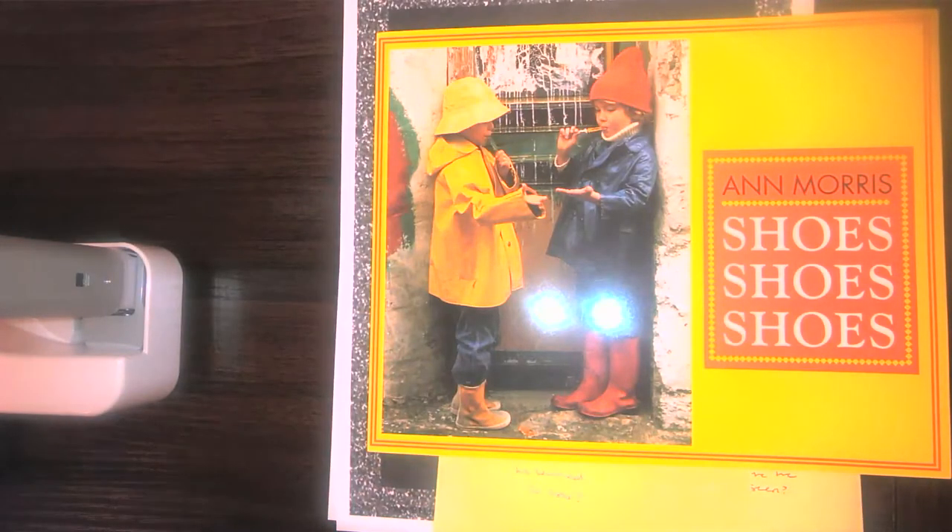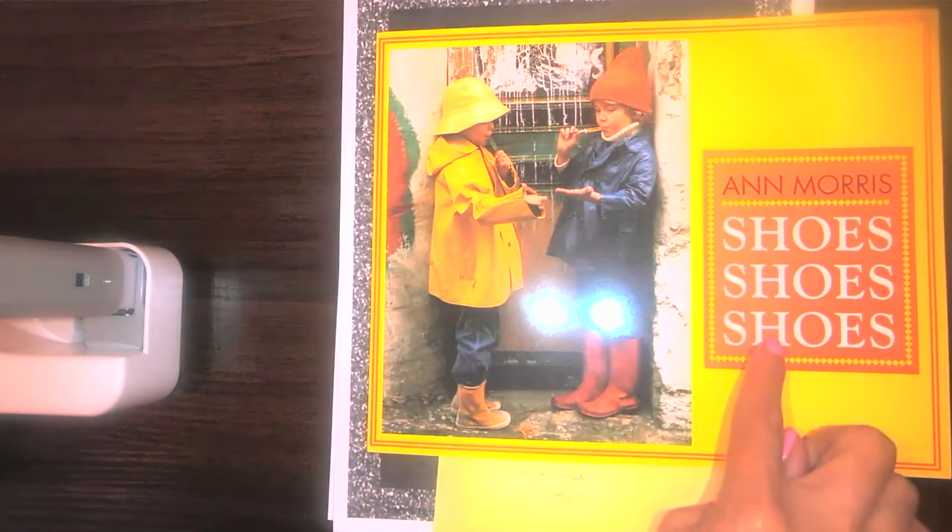Hello kindergarten, and happy Monday! It is Miss Brennan, and it is time for a brand new set of books this week. We are going to start our week off with a very cool story called Shoes, Shoes, Shoes.